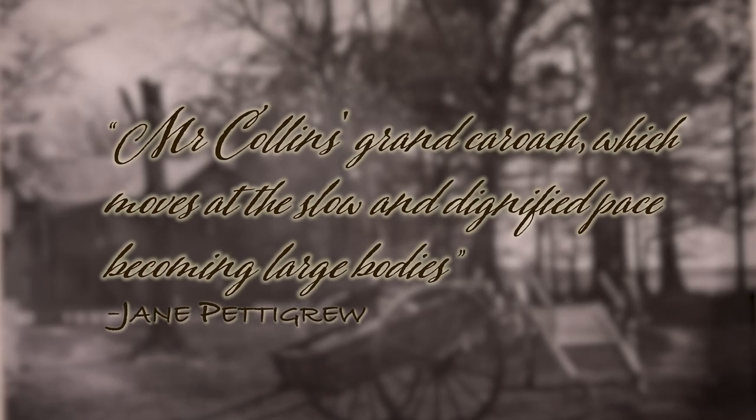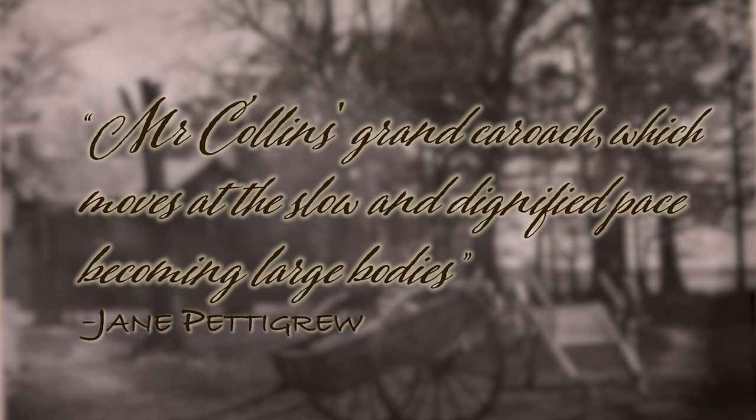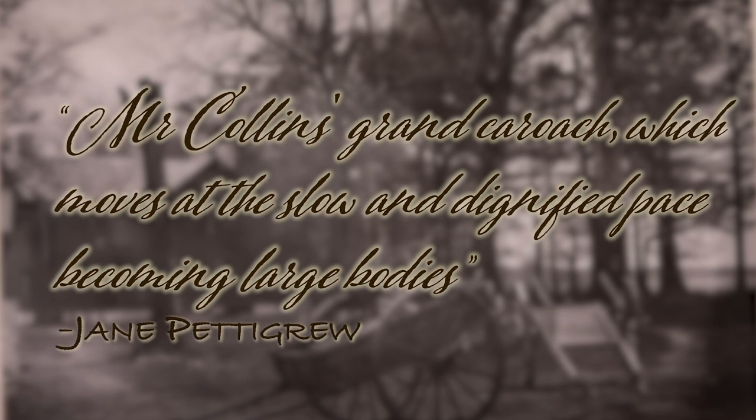Two years later, neighbor Jane Pettigrew described it as, quote, Mr. Collins's grand caroche, which moves at the slow and dignified pace becoming large bodies. She seemed to have combined the words carriage and coach, indicating that it was quite large.